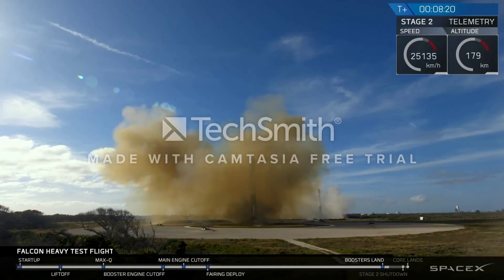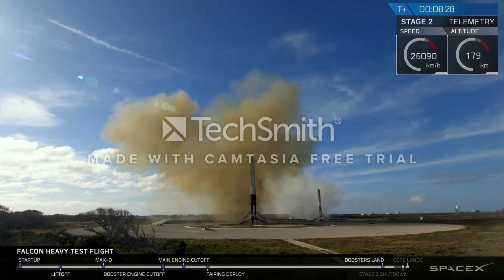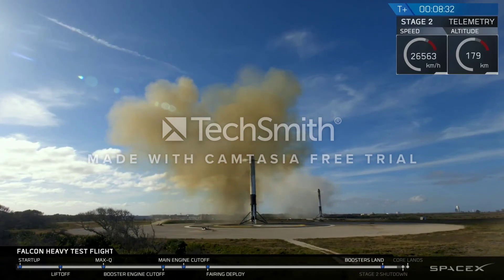Landing confirmed! And coming up very shortly, the center core will be attempting its landing on the autonomous spaceport drone ship. You may also be hearing the second engine cut off.